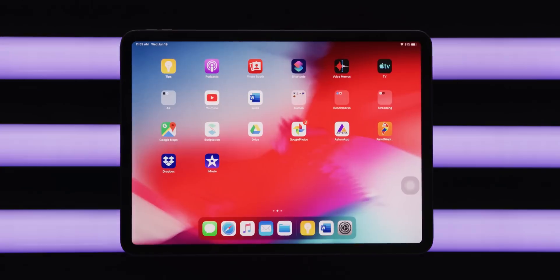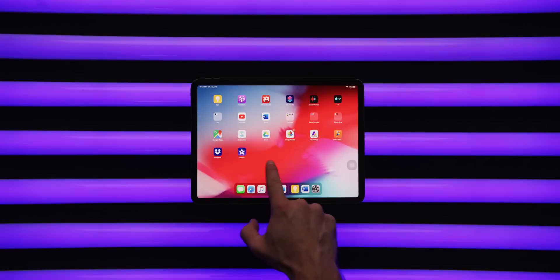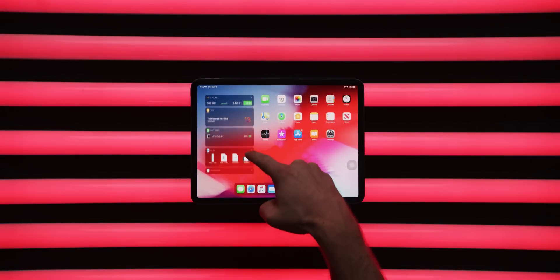Or rather, it might be exactly what you'd expect. I mean, this is still Apple we're talking about. So let's start with the home screen. App icons are now smaller, so you can fit more on one page. And you can now slide the today view with its list of widgets in from the left side.